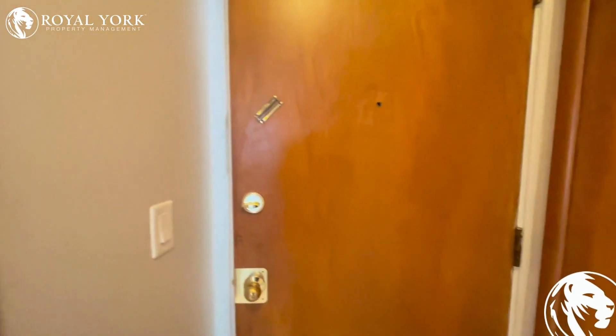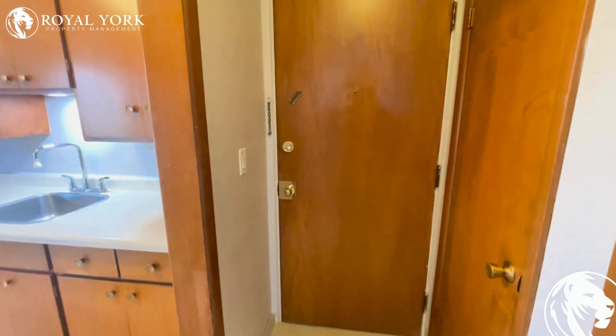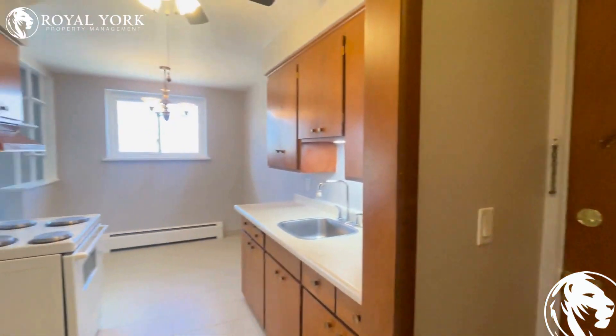This is our first view here as we enter the unit. Nice standard entryway and the unit is extremely clean and well maintained.